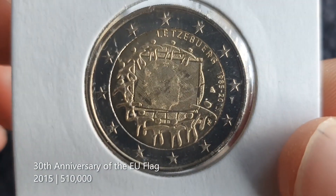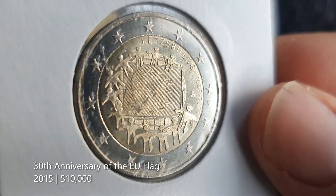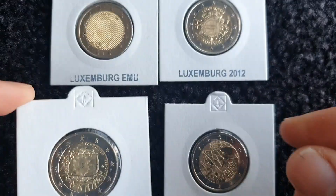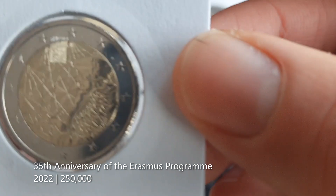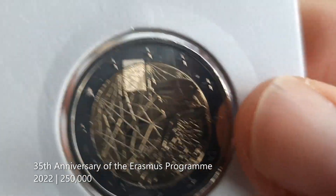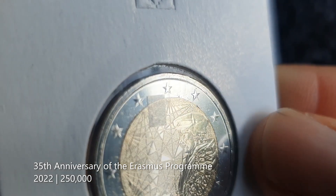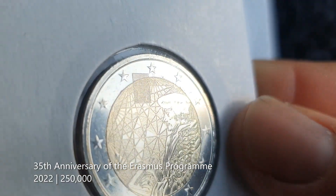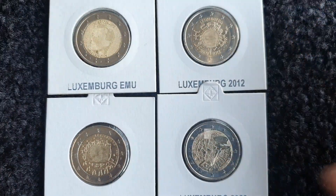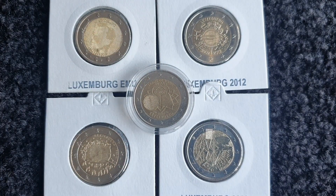Then we have the 30th anniversary of the EU flag from 2015 — you can see the stars on his portrait appearing at the same time. And then the more recent one, the 35th anniversary of the Erasmus program — instead of putting Grand Duke Henry's portrait they just decided to go with his monogram, the H. That is a cool feature of Luxembourgish coins, but I do wish they could change the rules so his portrait doesn't have to appear on every coin.